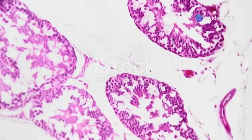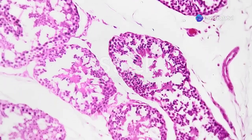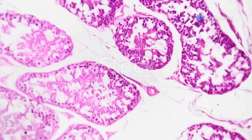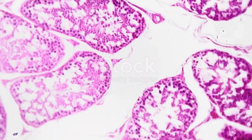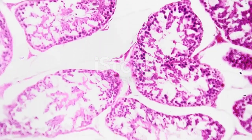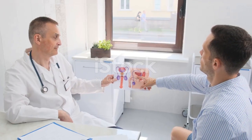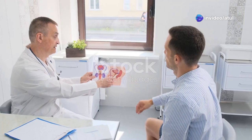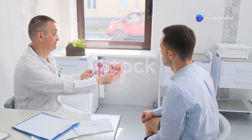Our first stop takes us to the heart of sperm production: the testes. These remarkable organs are the cornerstone of male fertility, playing a crucial role in the creation of life. These two oval-shaped organs reside in a sac called the scrotum, hanging outside the body. This unique positioning is essential for their function.